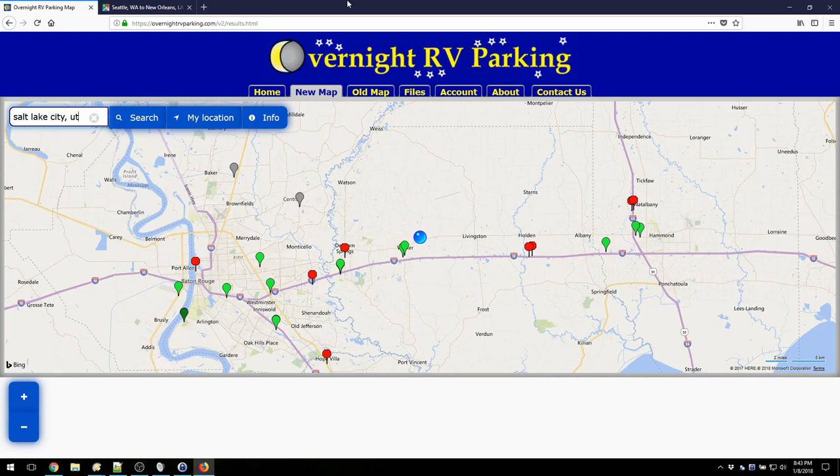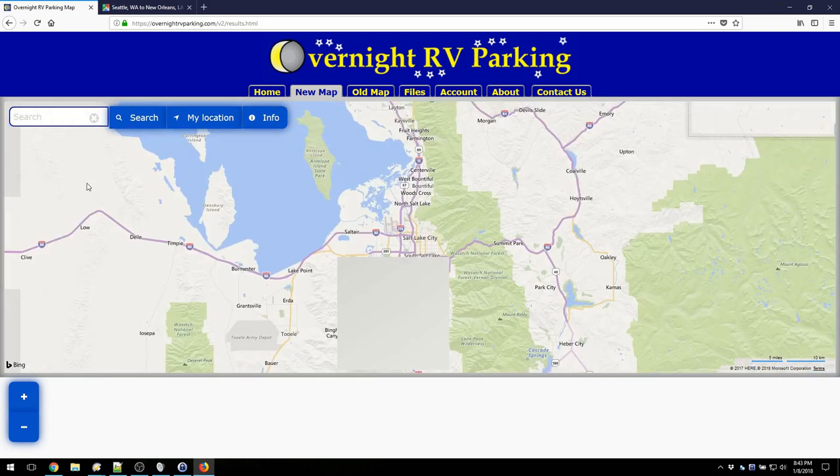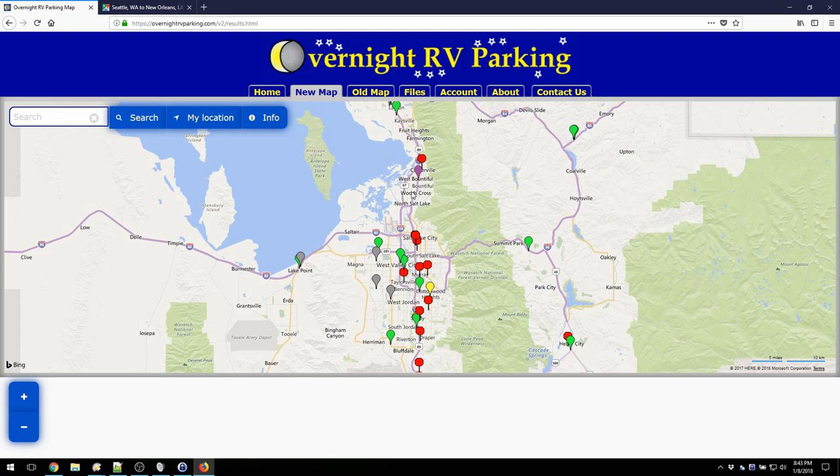We'll go ahead and search for Salt Lake City. All of the addresses are based on Google Maps. You're going to see all the locations populate. There is a legend you can look through — it shows what all the different colors mean. What we're mostly looking for is green and red. Red means you're not allowed to sleep there, and green means you are allowed to sleep. You always want to check with the proprietor, of course, if it's a business, to make sure the information is up to date, because this information is submitted by users.